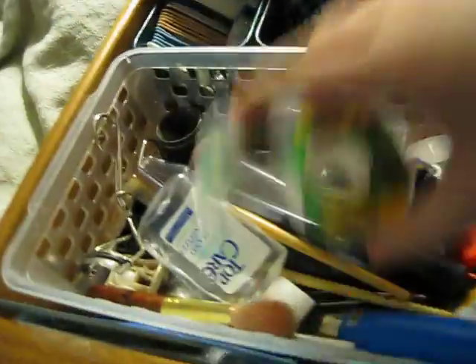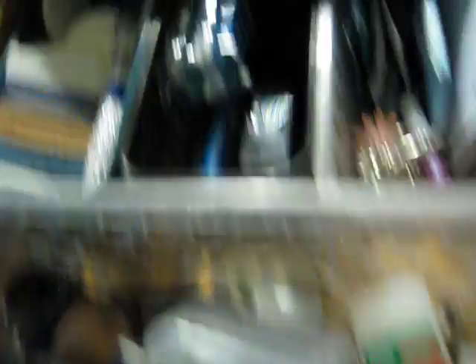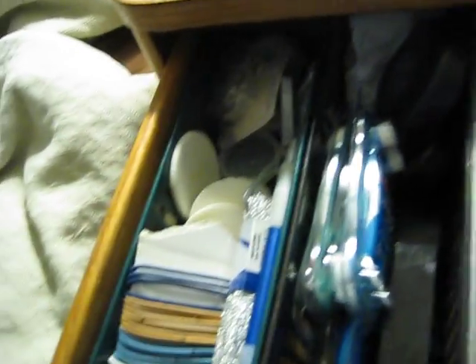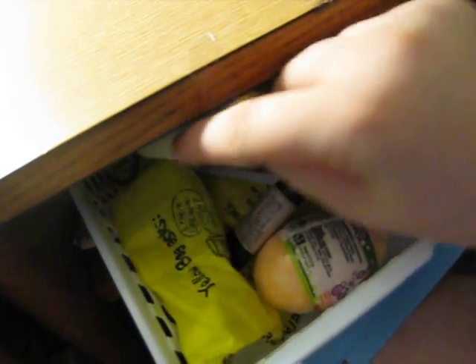And there's more stuff over here — random brushes, stuff like that, hair ties, wisp, random things, eyelashes. And then all my Lush stuff and other things, mostly Lush, lint roller.